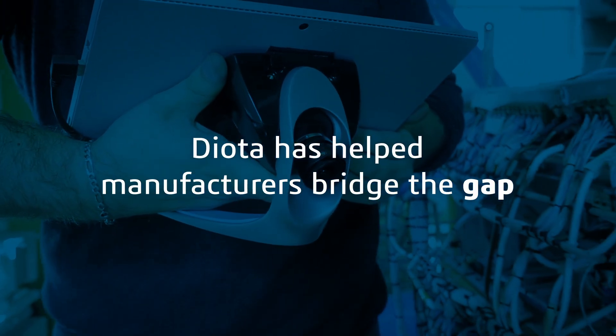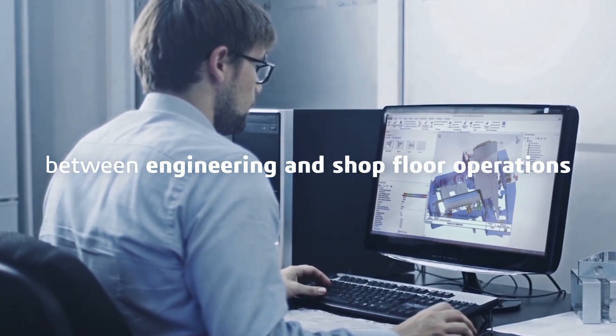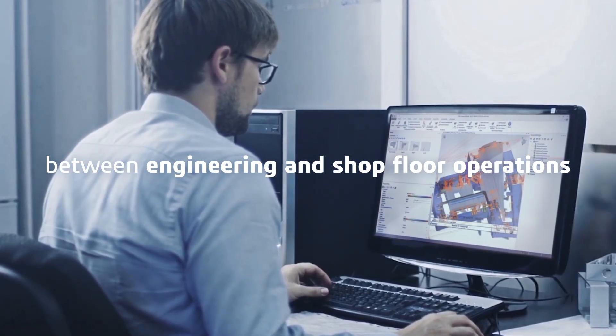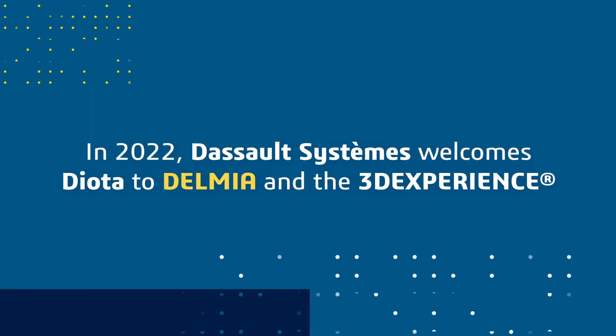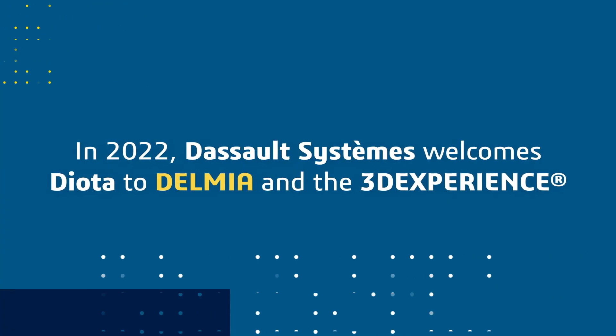For more than 10 years, Dioda has been helping manufacturers bridge the gap between engineering and shop floor operations to improve the efficiency of industrial processes. In 2022, Dassault Systèmes welcomes Dioda to Delmia and the 3DEXPERIENCE.